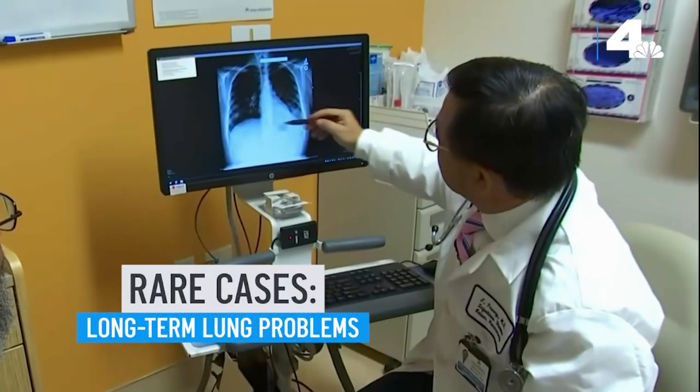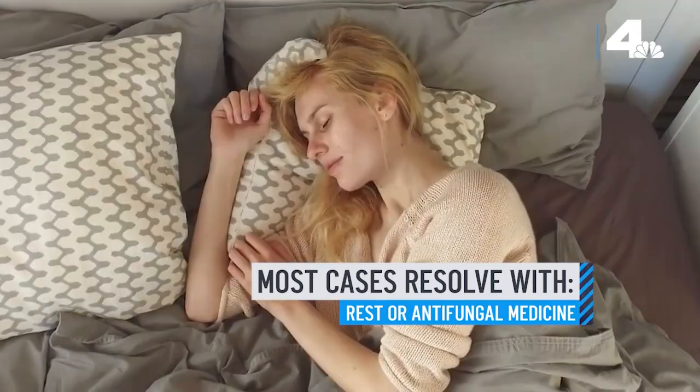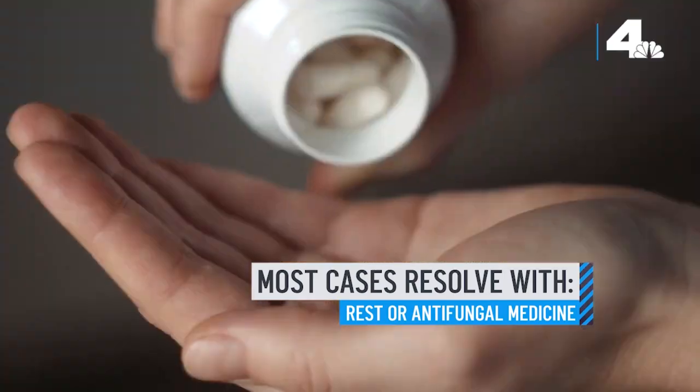In rare cases, the disease can lead to long-term lung problems, but for many people, symptoms will usually go away on their own or can be treated with anti-fungal medication.